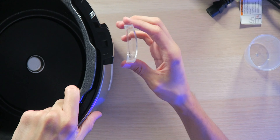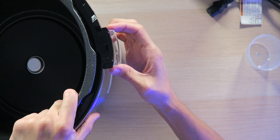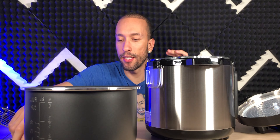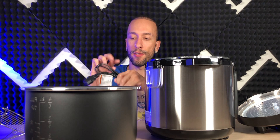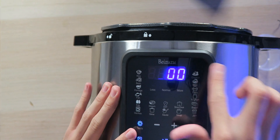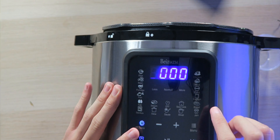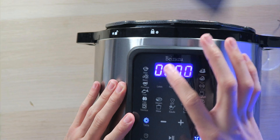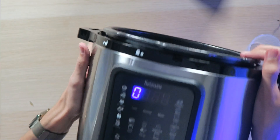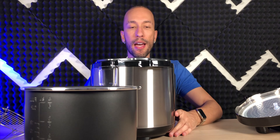First things first, let's get the condensation catcher installed. I'm just going to snap it right into place here — I'm not sure why it wasn't pre-installed, kind of weird, but it was easy. With the power cable, it's also going to be very easy. Everything's lighting up and we can put it to the test. I'm actually going to put it to the test right now because I'm kind of hungry. Let's get started.